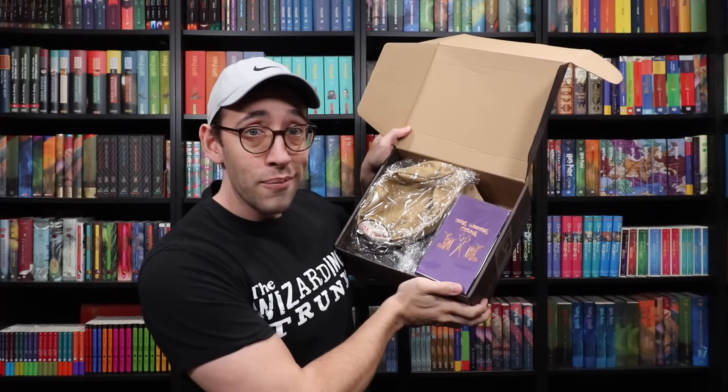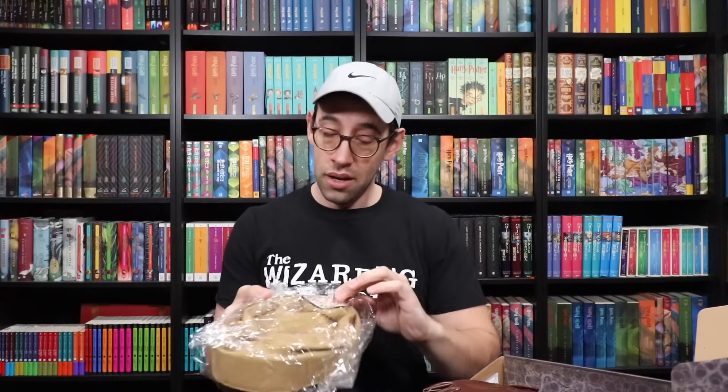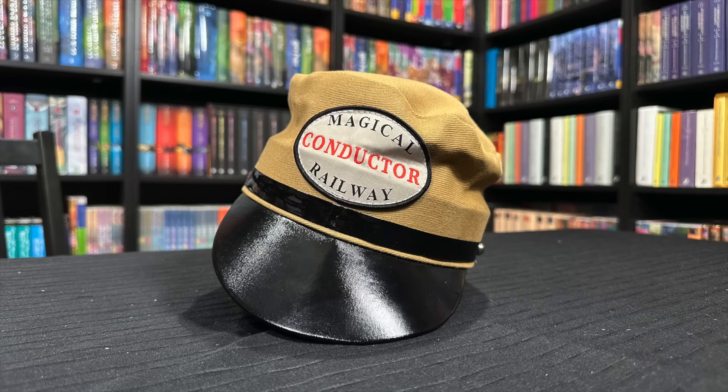Let's put the cheat sheet aside, and this is what we have — our first view. Already I'm seeing something, and then... Magical Railway. Guys, what the heck. This is a full-size train conductor hat. A full-size one — not just a little model, not just a little baby hat.